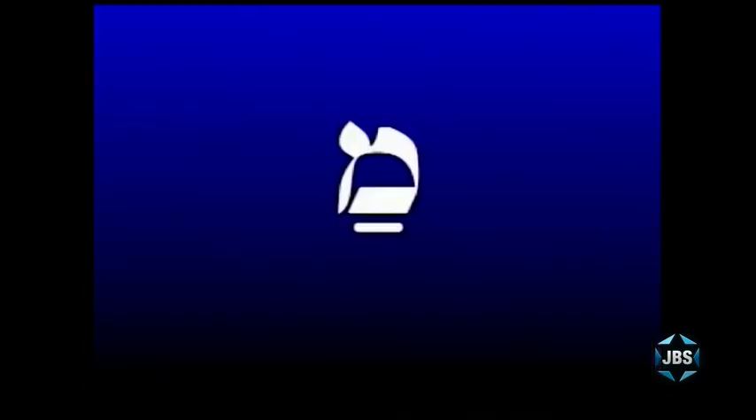Let's put some vowels under the Mem and see how you would read it as a syllable. The vowel is the patach — ah — you would read this syllable as ma. If we put a kamatz under the Mem, it is also read ma. The patach and the kamatz are read the same way.